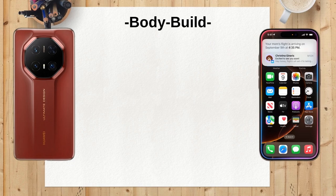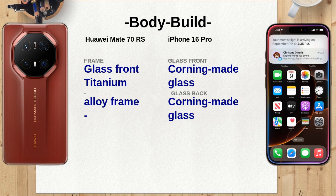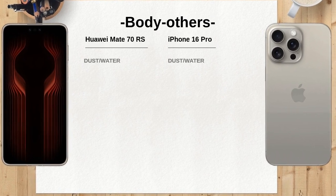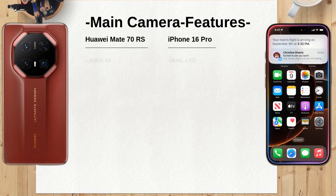For selfies, the Huawei Mate 70 RS has a 13-megapixel ultra-wide lens, while the iPhone 16 Pro offers a 12-megapixel wide lens. The ultra-wide lens on the Mate 70 RS allows for more flexible group shots, which can be an advantage for social media enthusiasts. The Mate 70 RS also includes AI dynamic photo and slow motion for selfies, while the iPhone 16 Pro supports HDR and Dolby Vision.